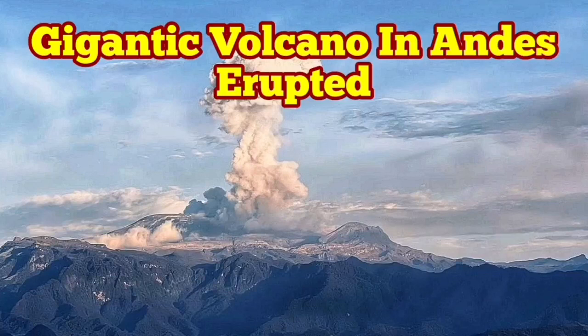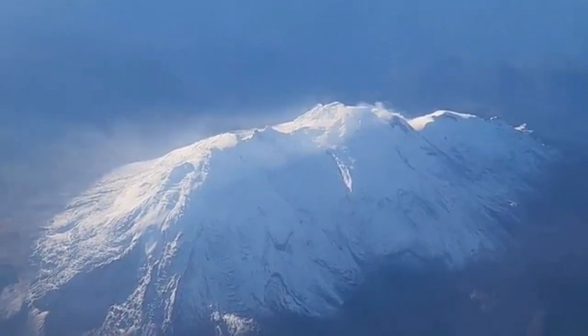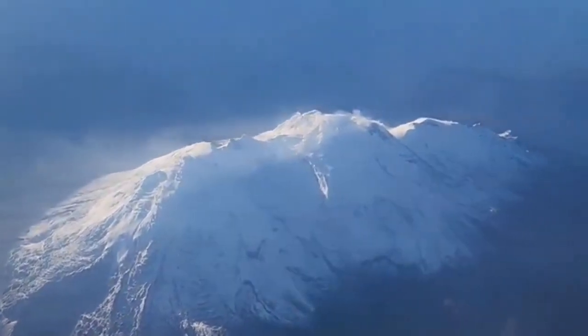A gigantic volcano has erupted in the Andes Mountains of South America. This is the Nevado del Ruiz, a gigantic volcano, 65 kilometers from west to east.